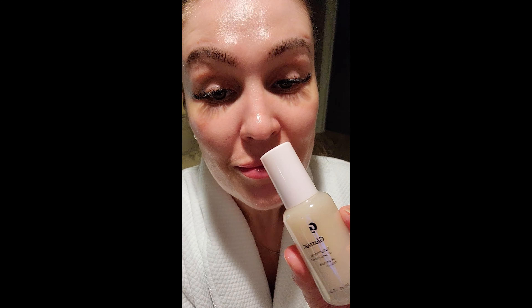Once again, Glossier. It's called Future Dew Oil Serum Hybrid — Glossier, spelled G-L-O-S-S-I-E-R.